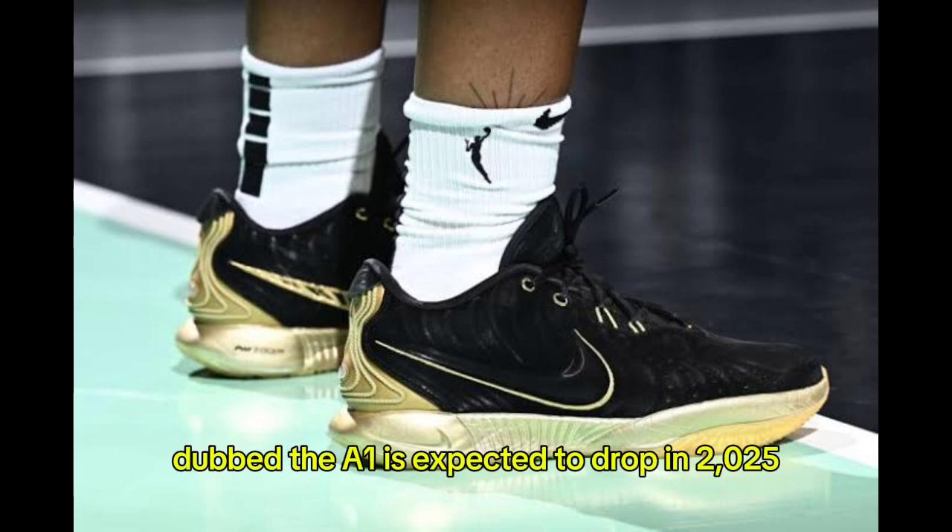Wilson's signature shoe with Nike, dubbed the A1, is expected to drop in 2025.